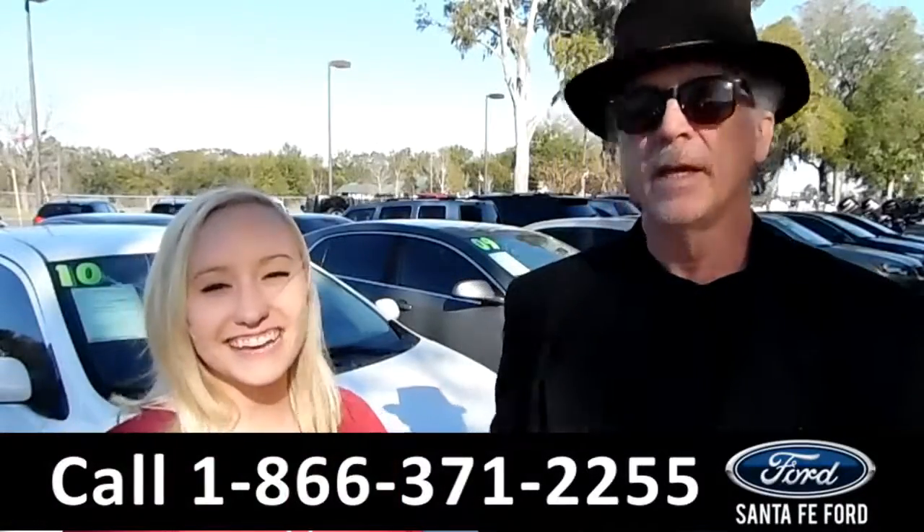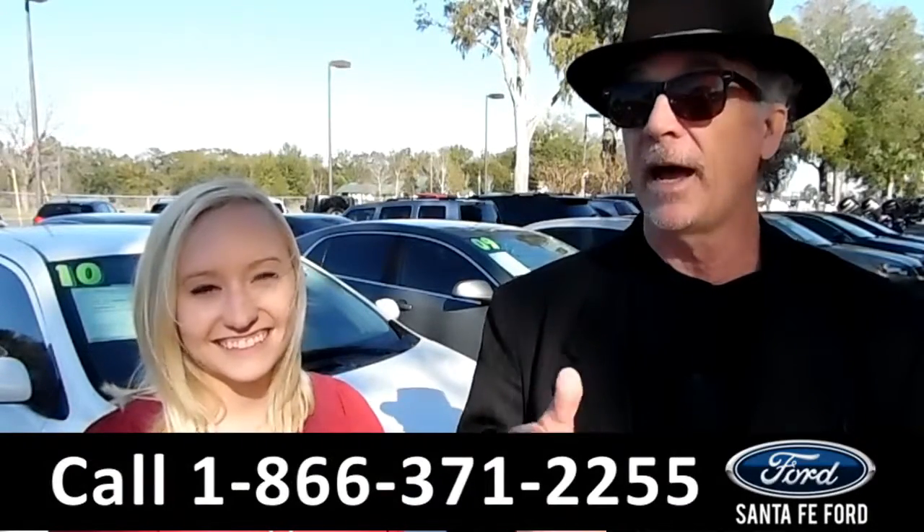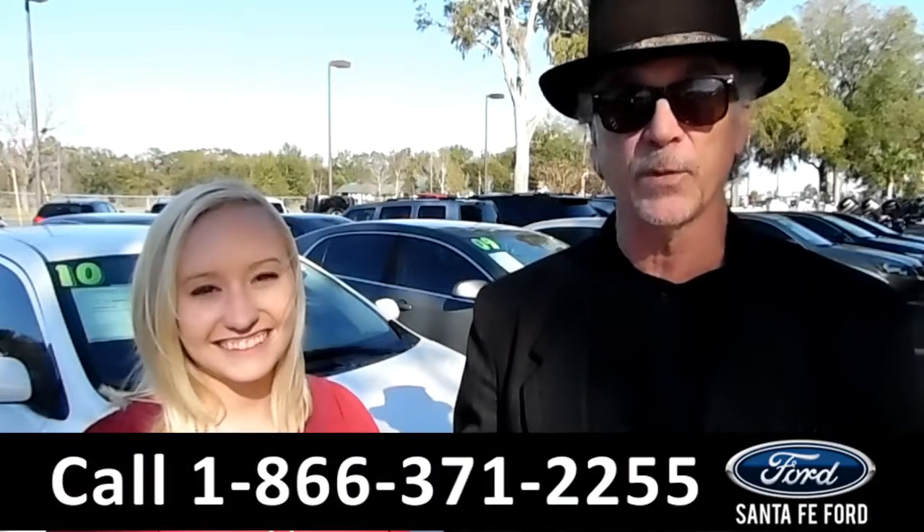Hey, this is Randy. And this is Melissa. SantaFeFord.com where it's easy — easy to find, it's easy to get here. I-75 right at exit number 399.